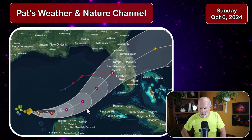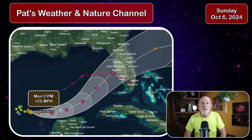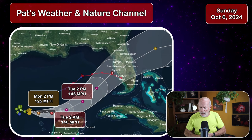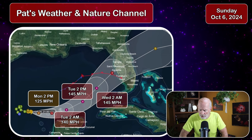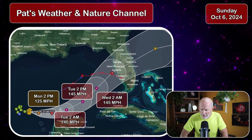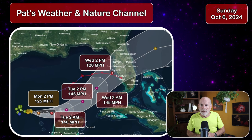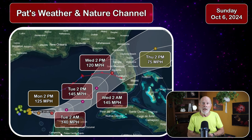By Monday at 2 o'clock, expect winds up to 125 miles per hour. Tuesday morning at 2 o'clock, it should be up to about 140 miles per hour, and then Category 4 again Tuesday afternoon at 145 miles an hour. Wednesday at 2 o'clock in the morning, approaching the coast of Florida, still a Category 4 hurricane at 140 miles an hour. Then Wednesday at 2 o'clock in the afternoon, approaching the middle west coast of Florida with winds of 120 miles per hour — still a very powerful Category 3 hurricane.